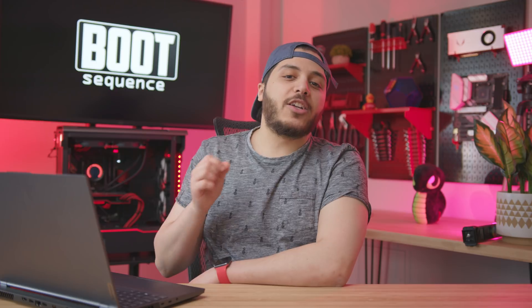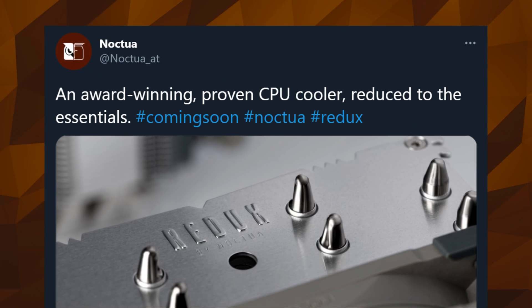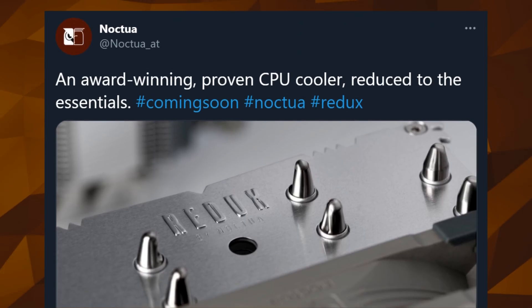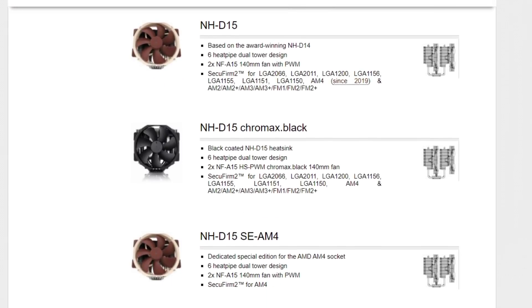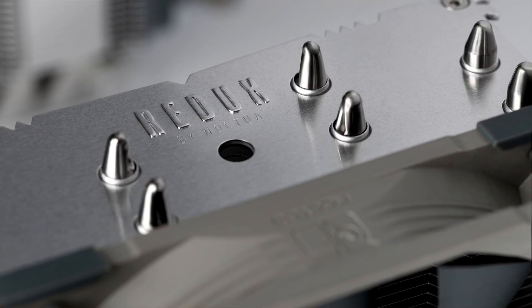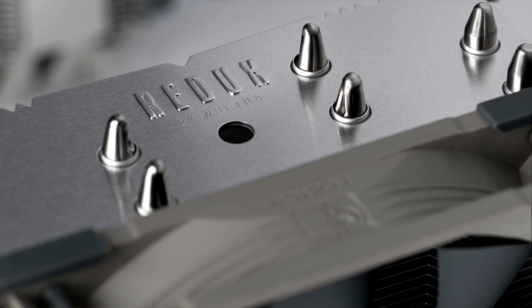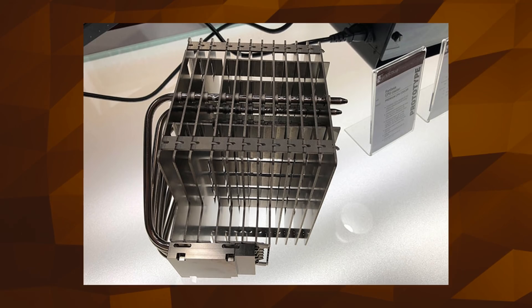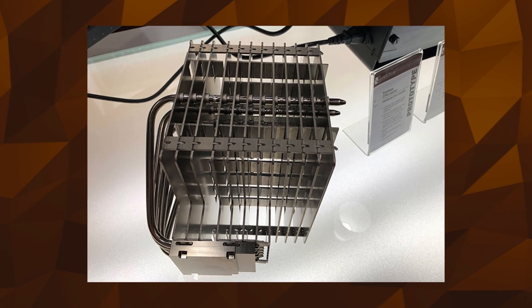Moving on, we got Noctua. A couple of days ago, the company teased a new Redux-branded cooler on their Twitter page. At first I thought it was just one of their currently available coolers with a Redux fan attached to it, so I went to the company's website to try and find the heatsink, and no luck. It looks like it's a brand new tower cooler with four heatpipes, a slimmer design, and a Redux fan on it. Personally, I'm just waiting for the passive coolers to finally come out — they look like beasts.